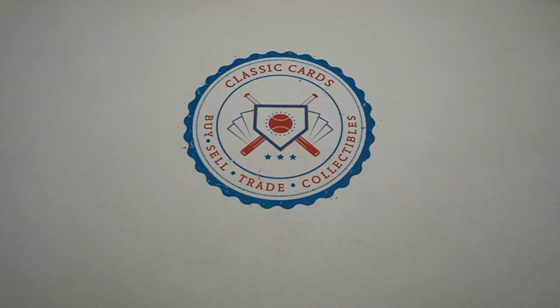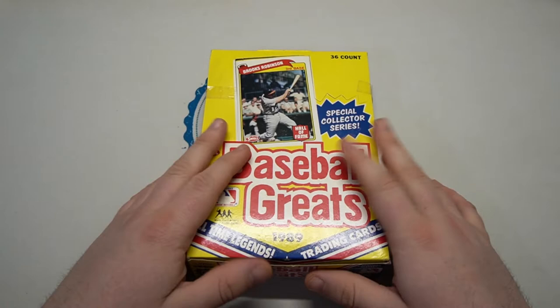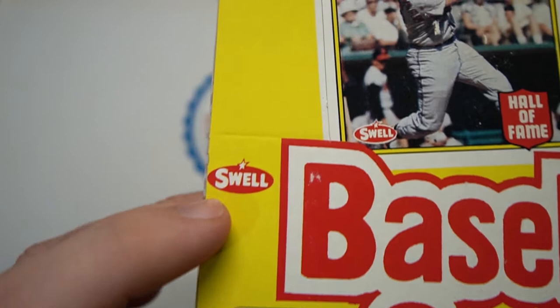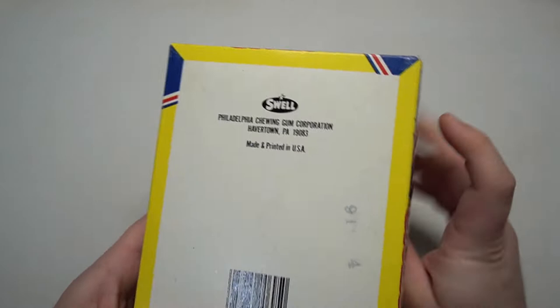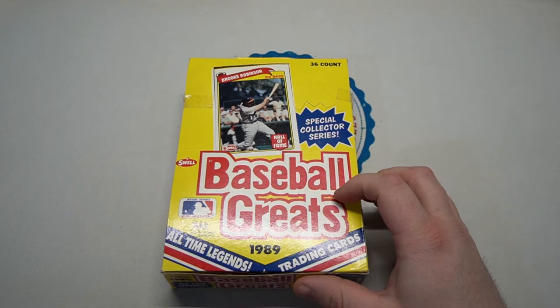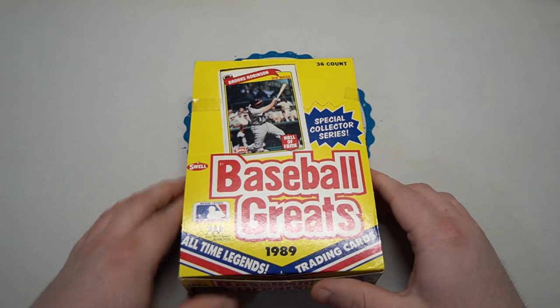What is going on everybody, hope everyone's having a happy Monday! Today we got an unorthodox box video — haven't had one of these in a while. Thought it would be great to showcase a different kind of box today. It is a brand I have never opened before and it is Swell. These cards are made by Swell, a chewing gum corporation out of Philadelphia.